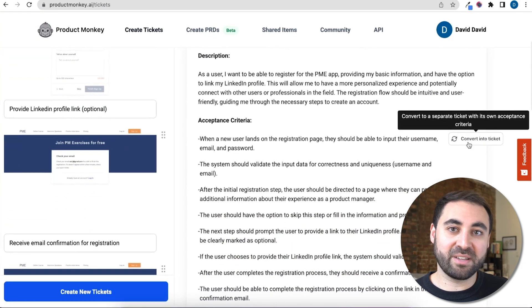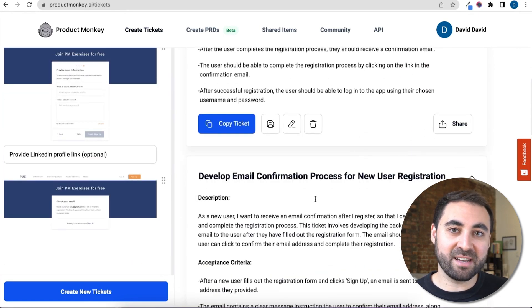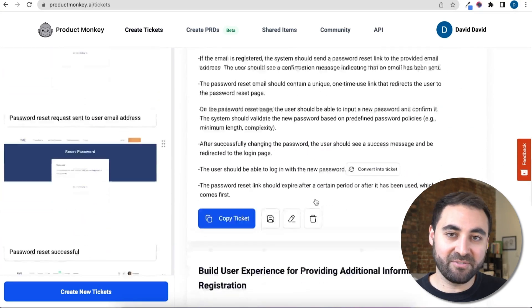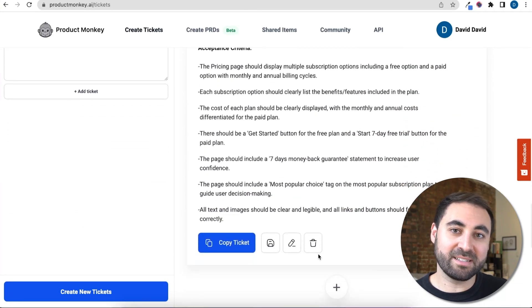Writing tickets for a brand new feature that has multiple parts typically takes a very long time. By using this tool, you can dramatically speed up this process. And even if the acceptance criteria isn't perfect the first time, it acts as a great foundation for you to further customize, really cutting down the amount of time you spend on this portion of your role. Check it out at productmonkey.ai.